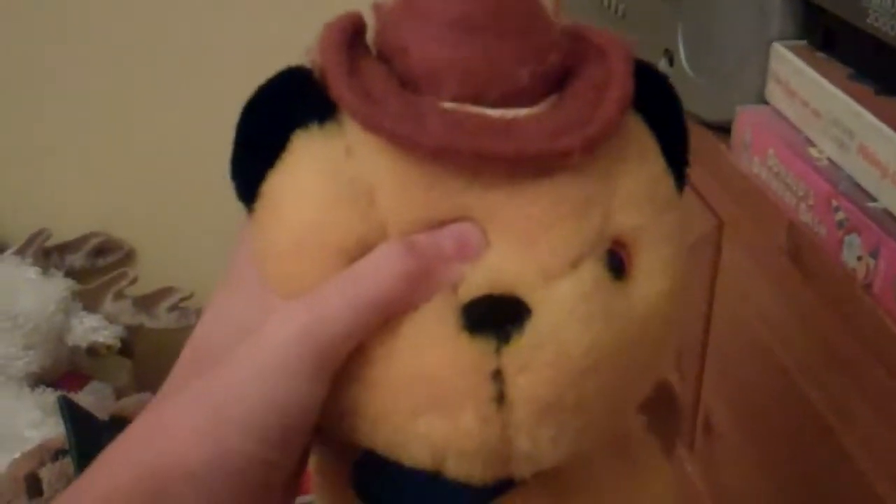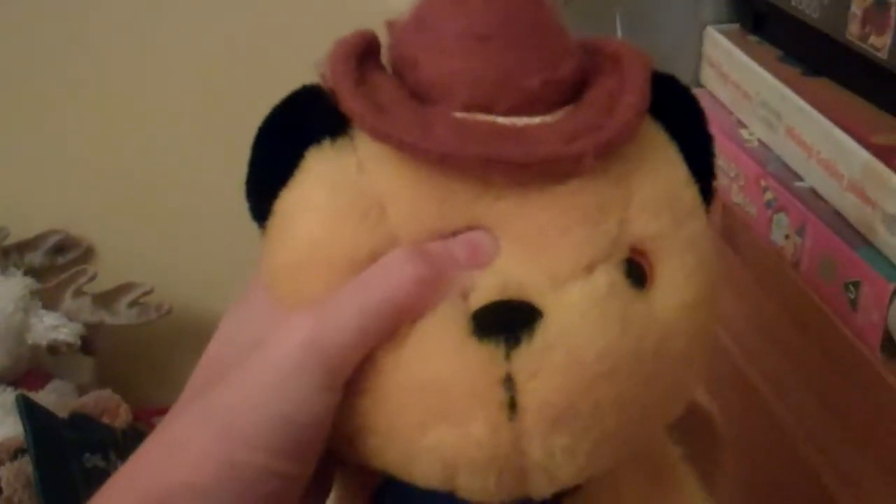Next is a very rare puppet to find — it's the Sooty cowboy one. He's got a hat on and a bandana, and if you press his head it will play the Sooty and Co theme tune.